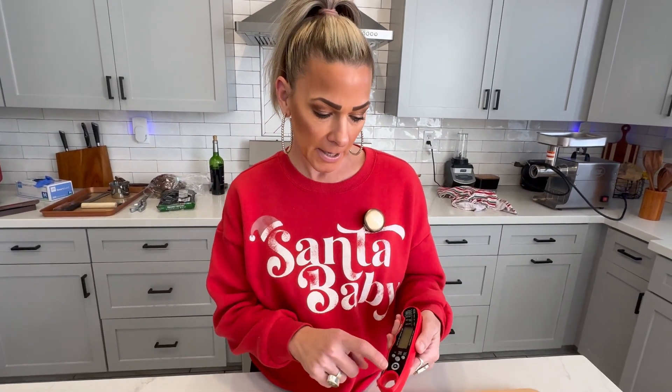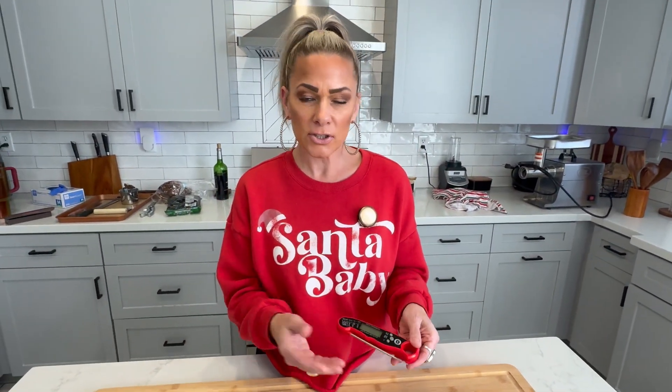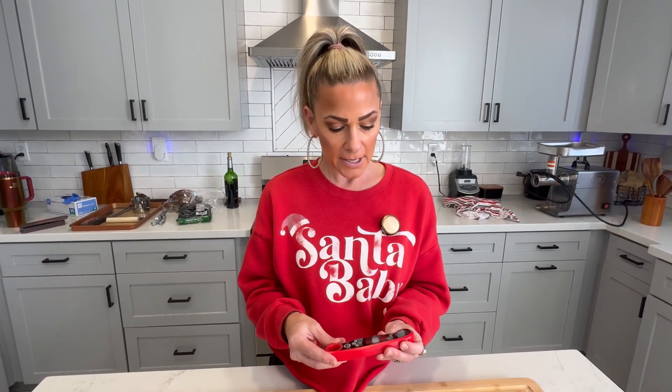This here is a digital thermometer by Alpha Grillers. We have many. This is one that we're not super thrilled with — we're going to keep it and hang on to it. If you're looking for an instant read, this takes about 10 seconds to give you a temperature. It's good to have as a backup, but it's just so-so in my opinion.